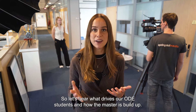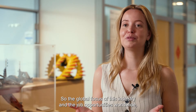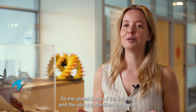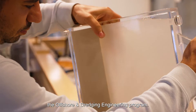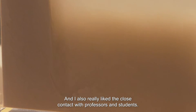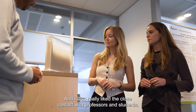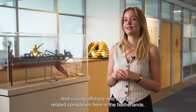The global focus of this industry and the job opportunities worldwide were some of the driving factors for me in choosing the offshore and dredging engineering program. I really enjoyed the practical experience gained during this program, and I also really liked the close contact with professors and students, and visiting offshore and dredging related companies here in the Netherlands.